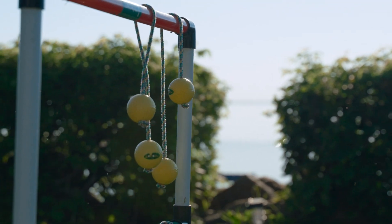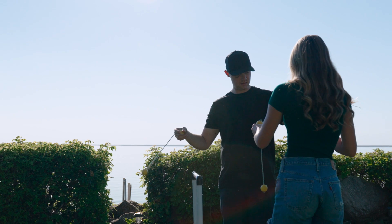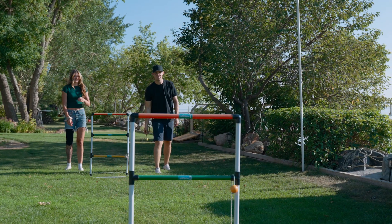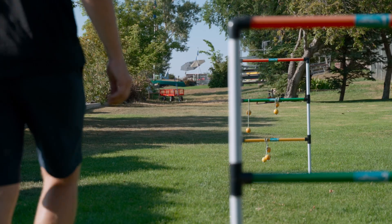Living in Brooks is definitely more financially accessible, especially for young people. In Calgary, we maybe wouldn't have even been able to buy a house, and here, obviously, we have a pretty great spot in an awesome neighborhood.